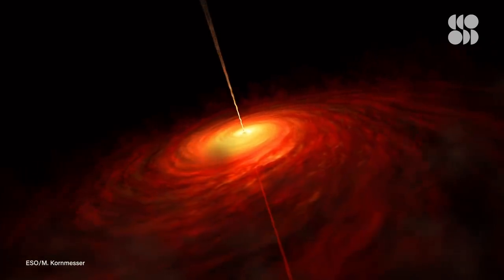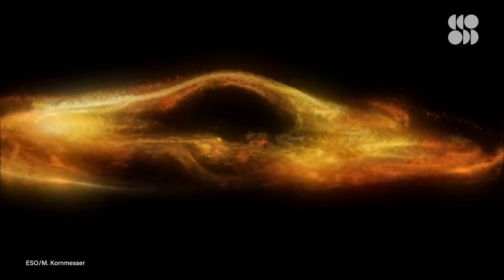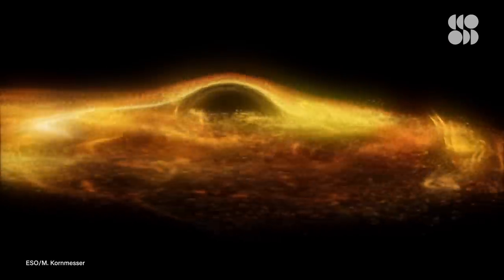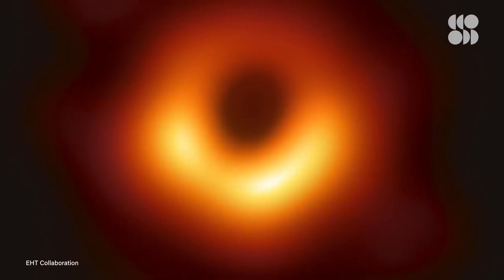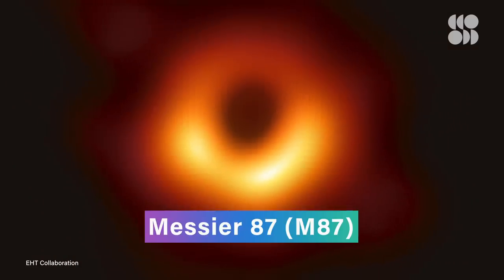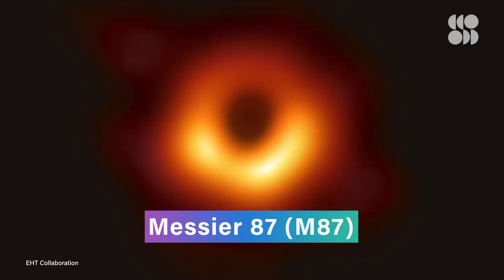In April of 2019, scientists working for the Event Horizon Telescope collaboration stunned the world when they released the first ever picture of a black hole. This photo of the supermassive black hole at the heart of the galaxy called M87 has since become iconic.